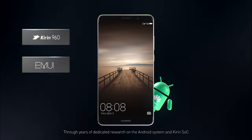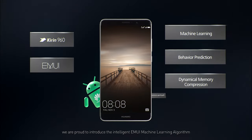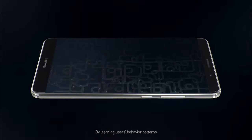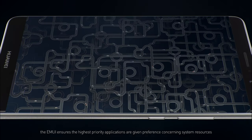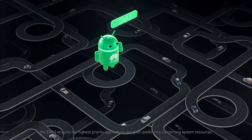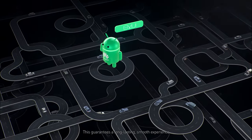Through years of dedicated research on the Android system and Kirin SoC, we are proud to introduce the intelligent EMUI machine learning algorithm. By learning users' behavior patterns, the EMUI ensures the highest priority applications are given preference concerning system resources, guaranteeing a long-lasting, smooth experience.